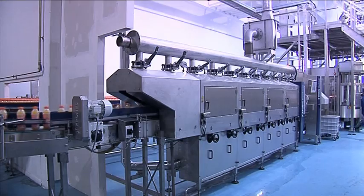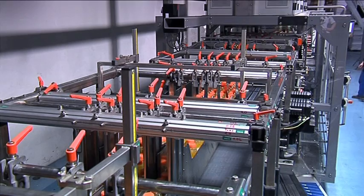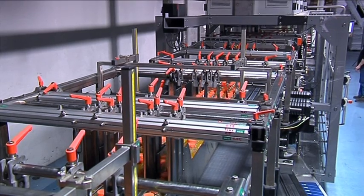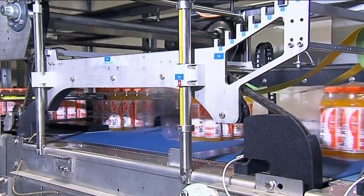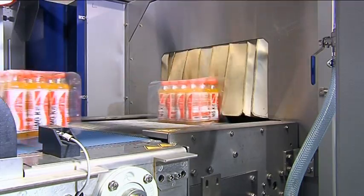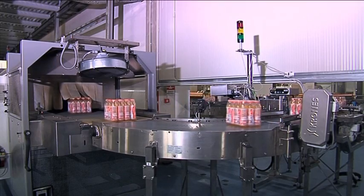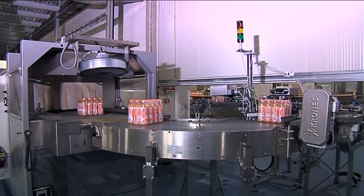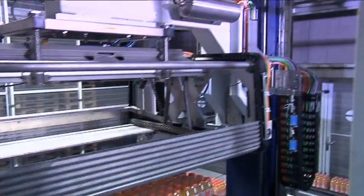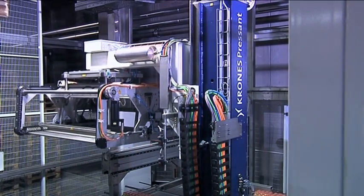A partitioned-off section of the hall accommodates a VarioPack ProPacker for non-returnables. It's used to create shrink packs and shrink-wrapped full-depth trays. The palletizer, too, is located in a separate part of the hall. It's a Krones Pressant.